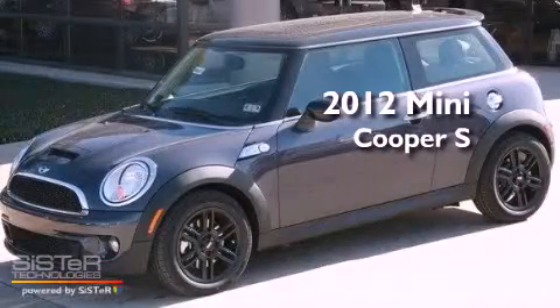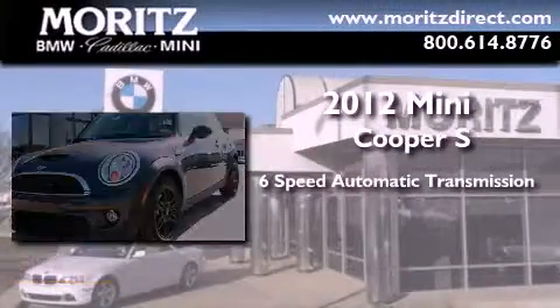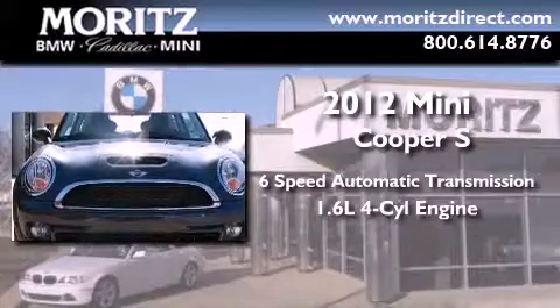This is a brand new 2012 Mini Cooper S. This compact has a 6-speed automatic transmission and an inline 4-cylinder engine.